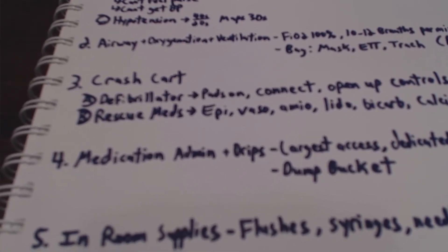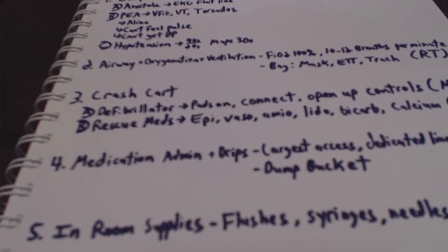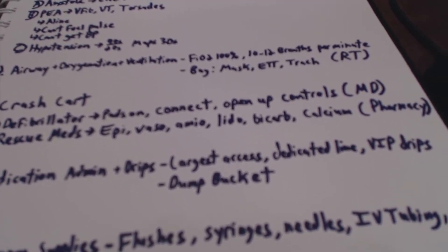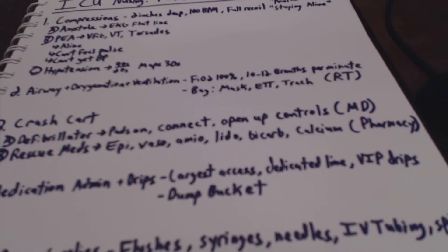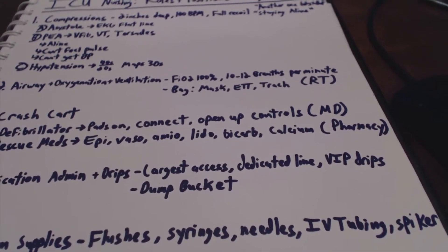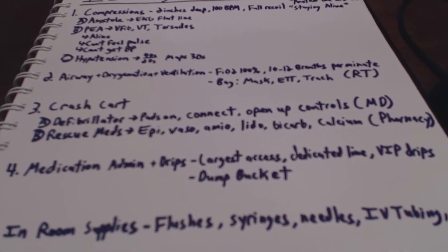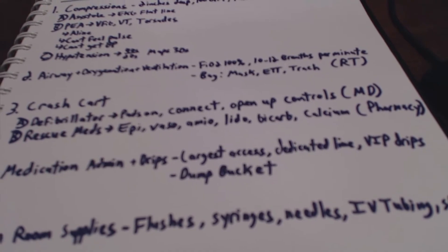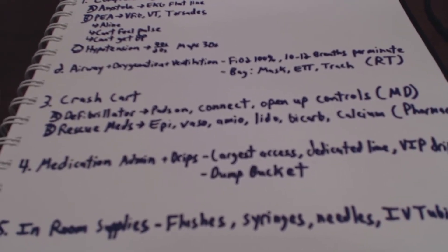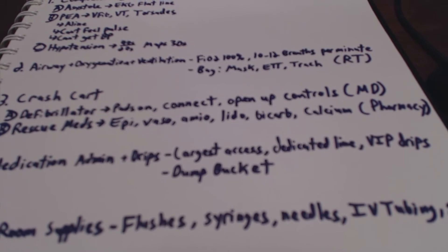There'll also be a nurse — usually the primary nurse — who is in charge of medication administration. In terms of drips, we're going to want to use the largest access. If they have a Swan, we're going to want to use the big arm on the Mac cordis or the cordis depending. We want a dedicated line, and if there is a VIP with all the adrenergic agonists, we're going to be using that too. One tip for the person doing medication administration: grab a dump bucket. When you give medications, those can pile up pretty fast, so a dump bucket helps keep track of how much we've given.